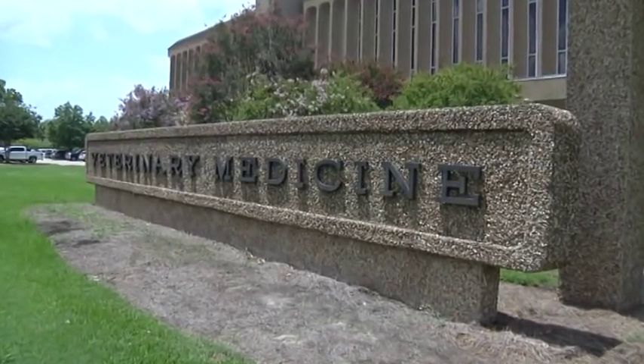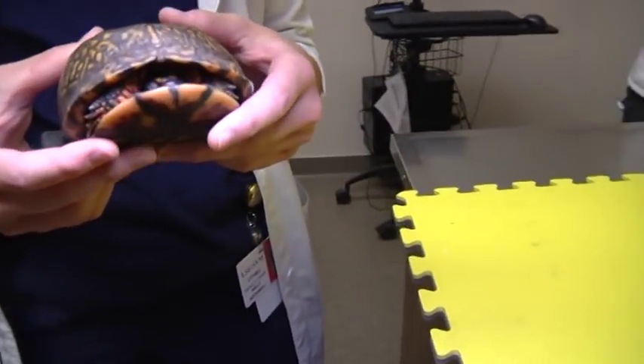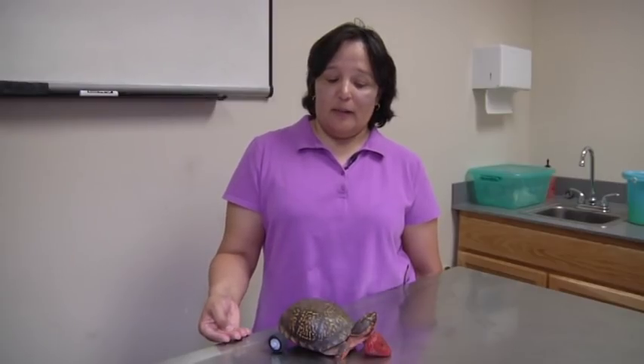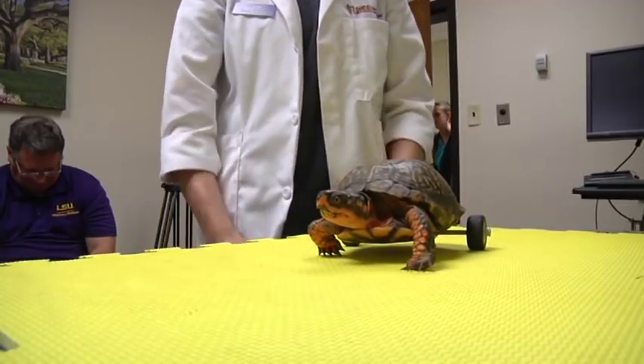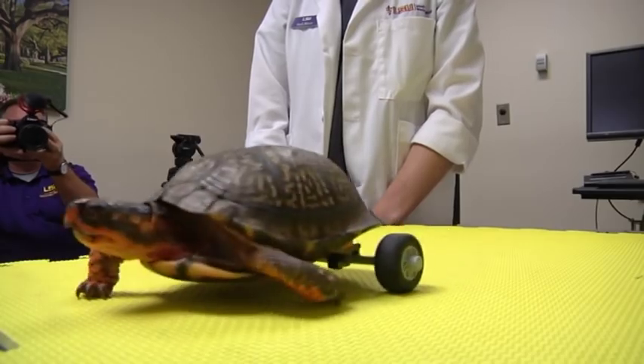But that was soon changed after turning to LSU's veterinary hospital. Internist Kelly Rockwell had a clever idea in mind to help Pedro gain back mobility. She suggested that maybe we could try some wheels. From no legs to now having wheels as a backup — Pedro unstoppable.